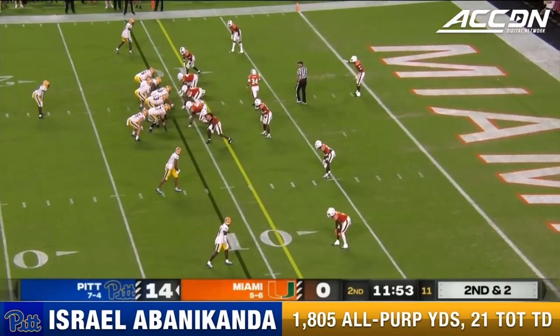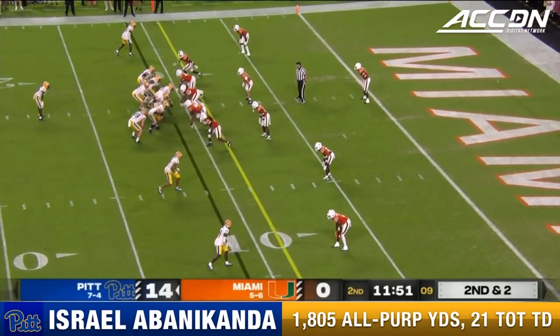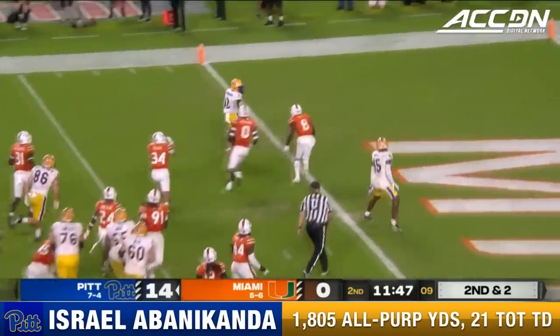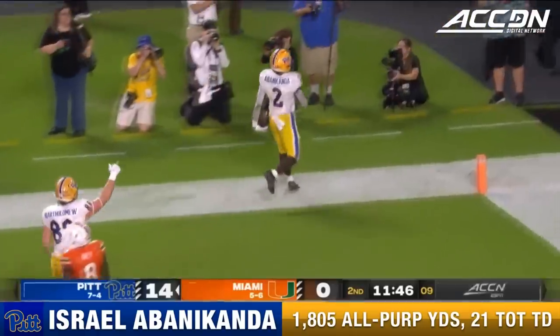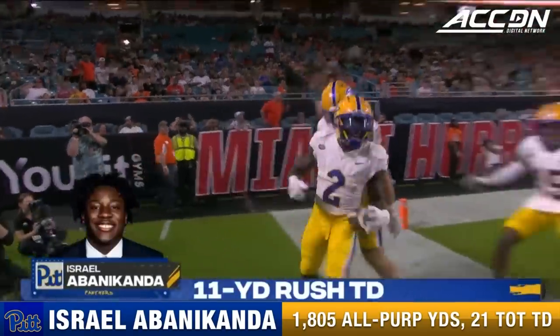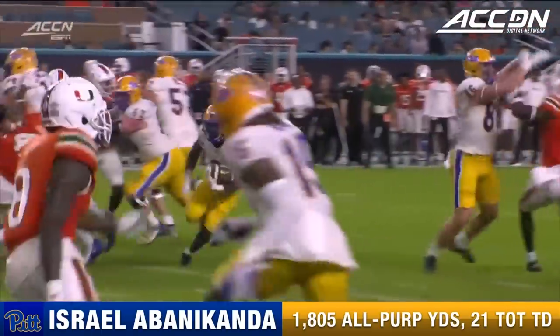Number two for Pittsburgh — one of the great running backs in the country, went completely healthy. He'll cut that one back headed to the end zone — touchdown from 11 yards. Izzy again. In many ways it's just way too easy.